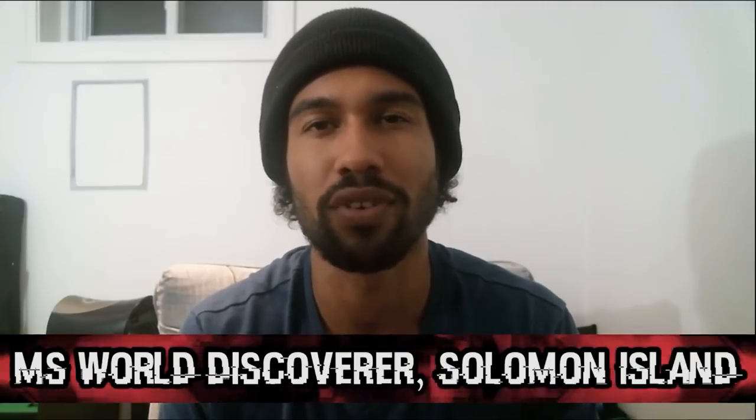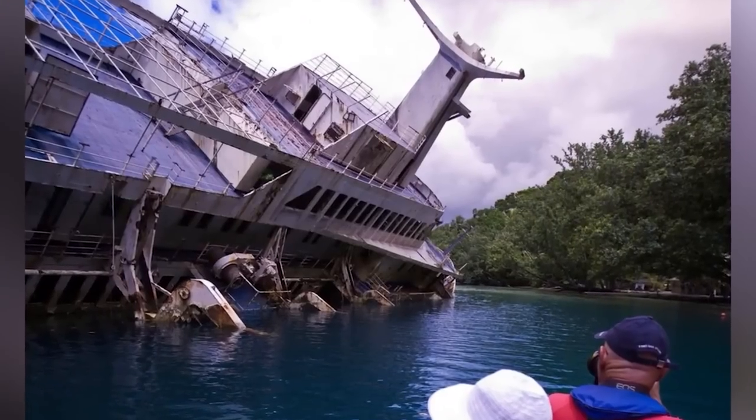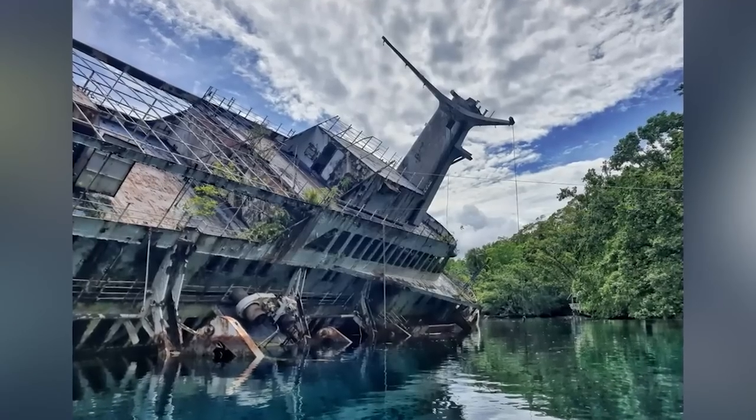Coming in at number 9 we have the MS World Discoverer at Solomon Island. In the 70s the MS World Discoverer was working as a cruise ship and while swooping by the Solomon Islands, the captain made a huge mistake — he came too close to the island shore and hit a massive rock which pierced through the hull of the ship. Not a single person died. Everyone on board managed to make it to the lifeboats, made it to the shore of the island, and the island had an operating ferry for tourists to visit. So it took a few trips but they were all able to make it home safely.